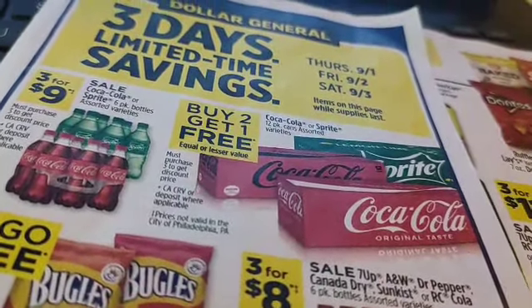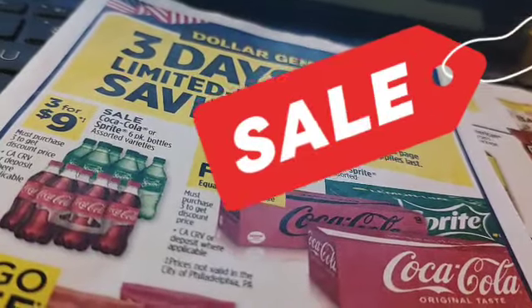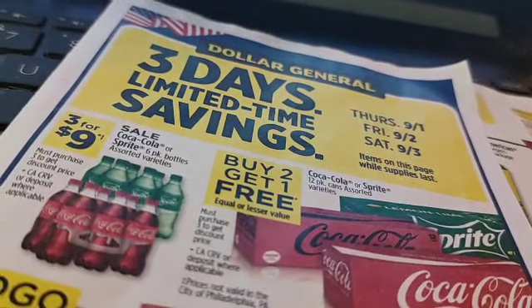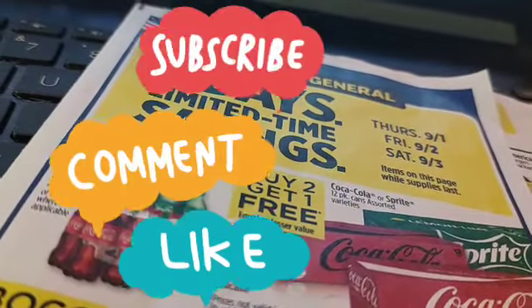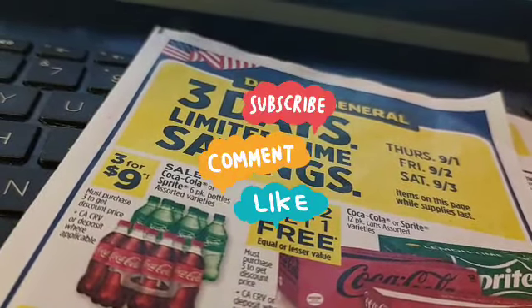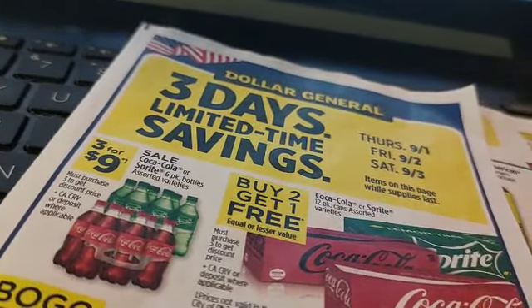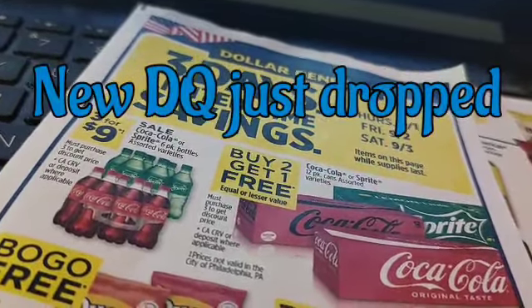Hello everyone and welcome back to Crazy Country Couponer. I'm Jenny the Crazy Country Couponer and we've got a sale starting today. Give the video a thumbs up and share with your friends. If you're not a subscriber yet, hit the subscription button right now and the notification bell — that way you don't miss any deals, steals, glitches, free stuff, and awesome information.